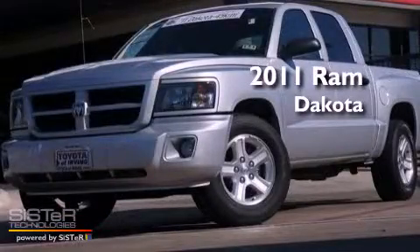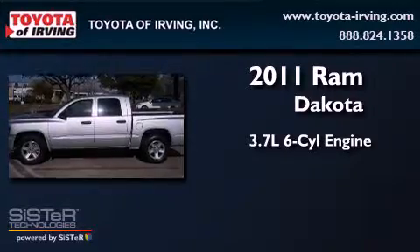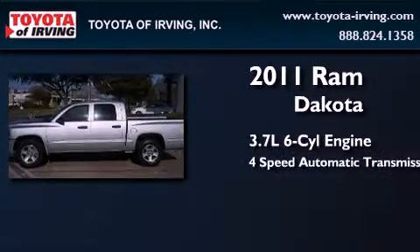This is a 2011 Ram Dakota. It features a 3.7-liter six-cylinder engine and a four-speed automatic transmission.